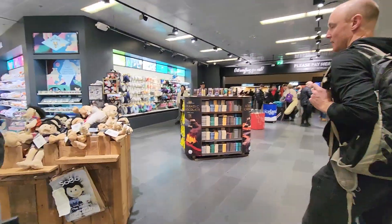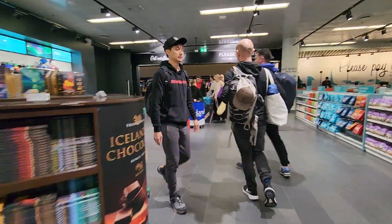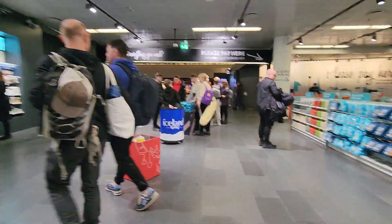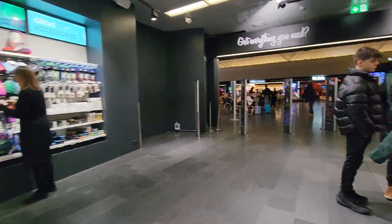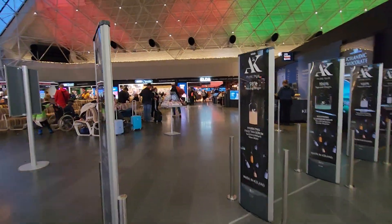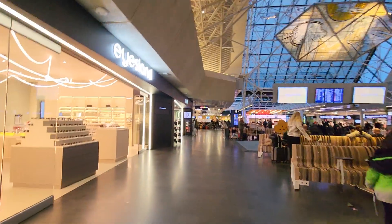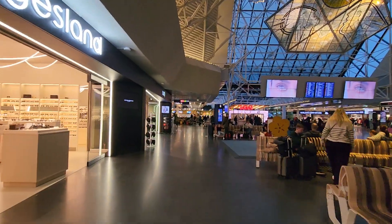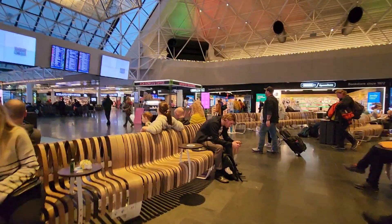Whatever happened to you, I'm hungry. Now we're at the carousel. This is the airside at Kefavik International Airport.